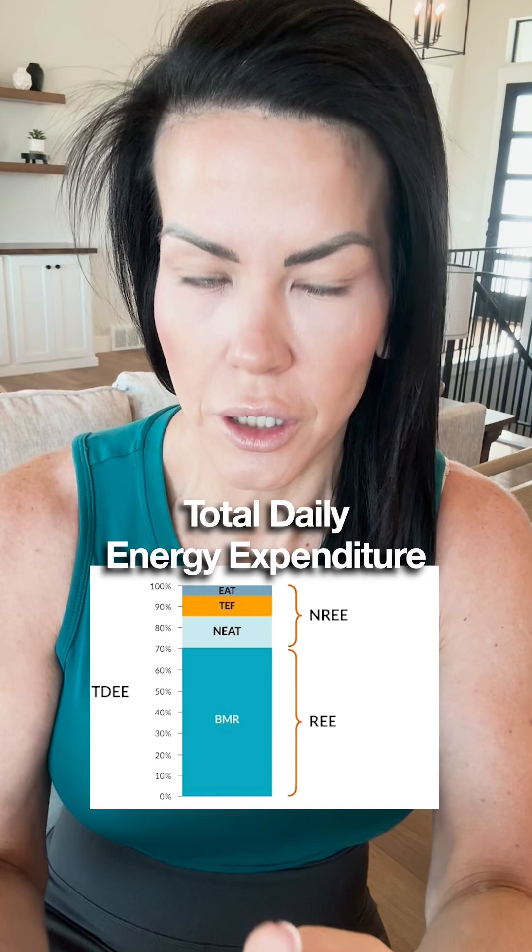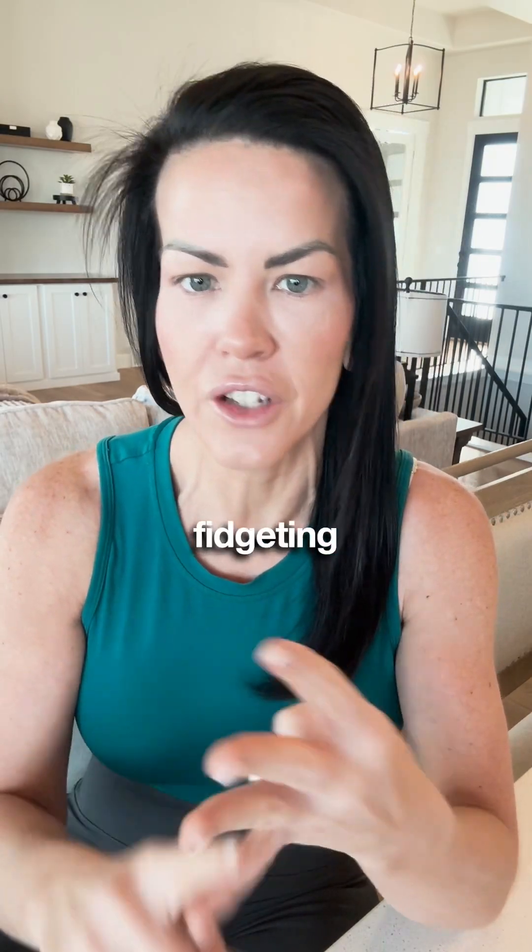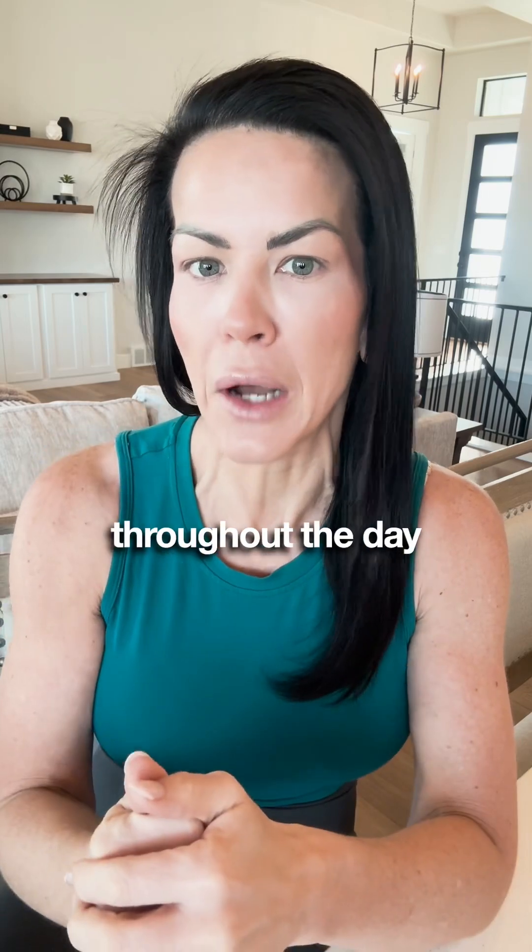Your TDEE — total daily energy expenditure — includes working out, digesting your food, walking, fidgeting, and everything else you do throughout the day.